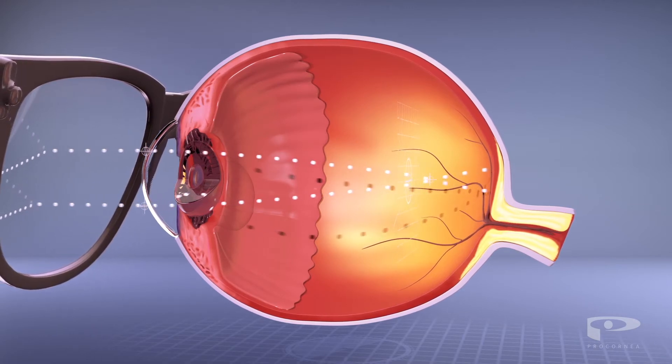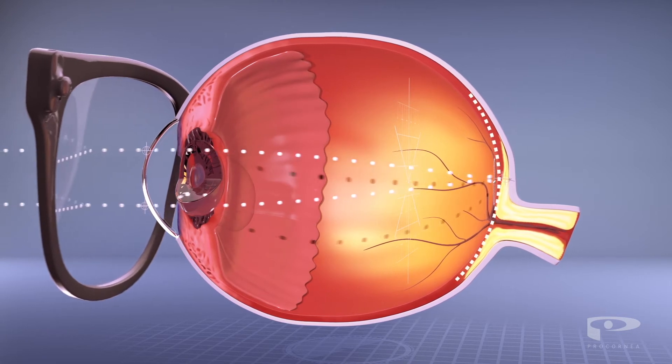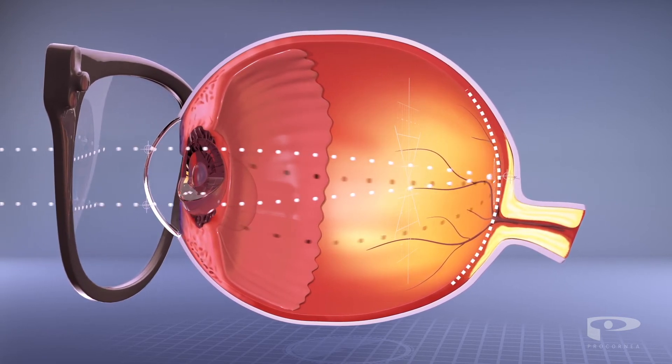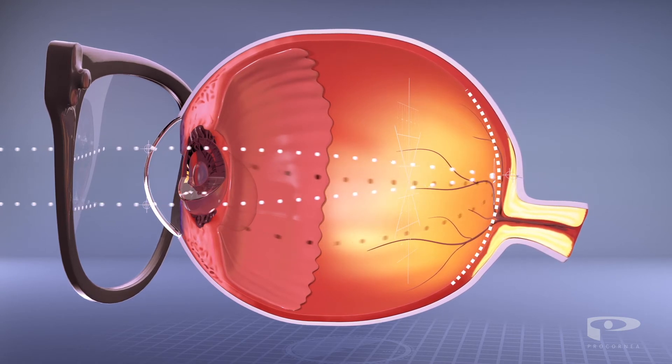Glasses and regular contact lenses can correct myopia by refocusing light back onto the retina. However, glasses can be inconvenient and regular contact lenses can often lead to irritated eyes.